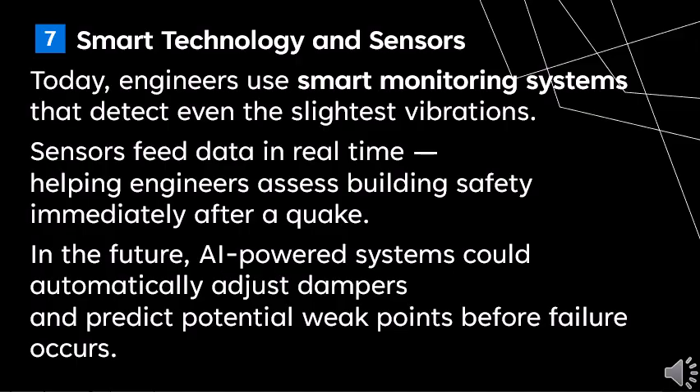Today, engineers use smart monitoring systems that detect even the slightest vibrations. Sensors feed data in real time, helping engineers assess building safety immediately after a quake. In the future, AI-powered systems could automatically adjust dampers and predict potential weak points before failure occurs.